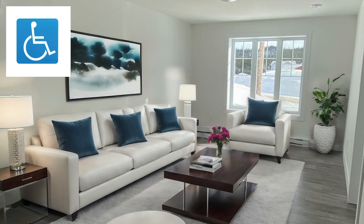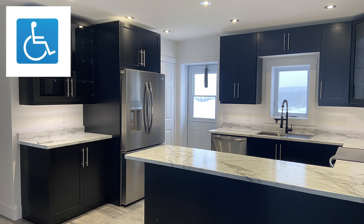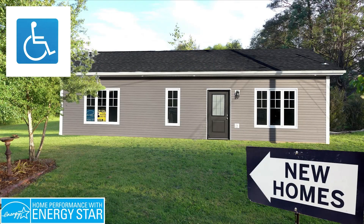Inclusive, stylish, and ready to welcome you home. Discover the perfect blend of accessibility and elegance in our Flex Home. Contact us today for a tour.